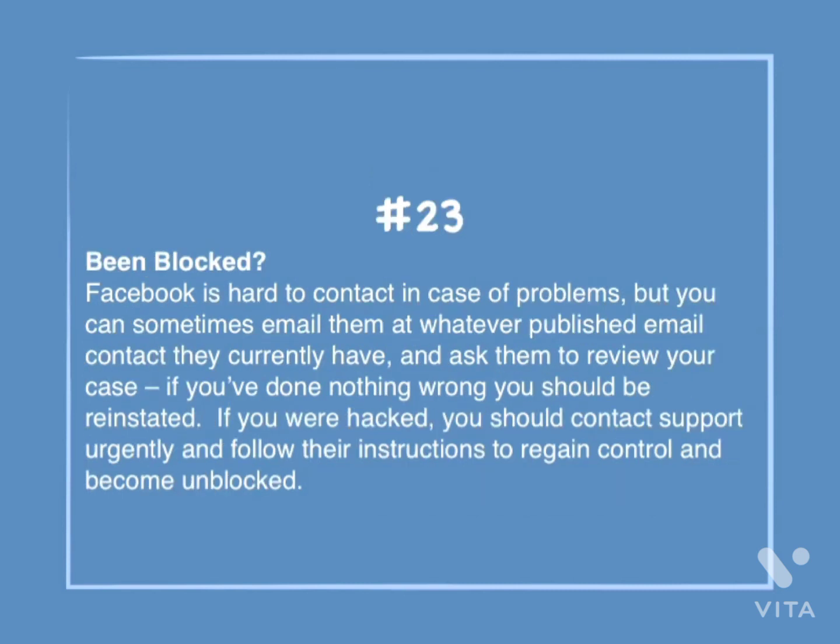Number 23: Been blocked? Facebook is hard to contact in case of problems, but you can sometimes email them at whatever published email contact they currently have and ask them to review your case. If you've done nothing wrong, you should be reinstated. If you were hacked, you should contact support urgently and follow their instructions to regain control and become unblocked.